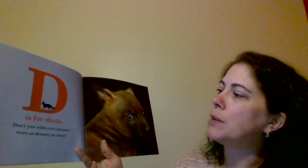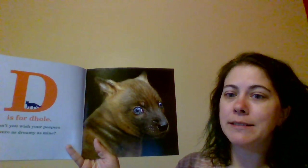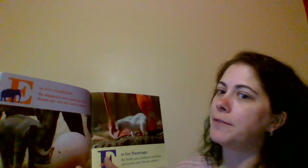D is for Dhole. Don't you wish your peepers were as dreamy as mine? E is for Elephant. We elephants love playing ball. Heads up! It's my turn to kick.